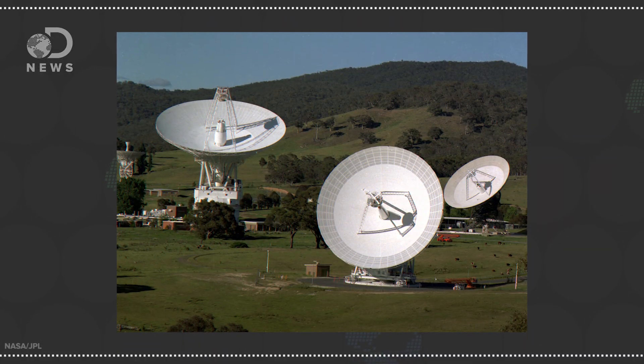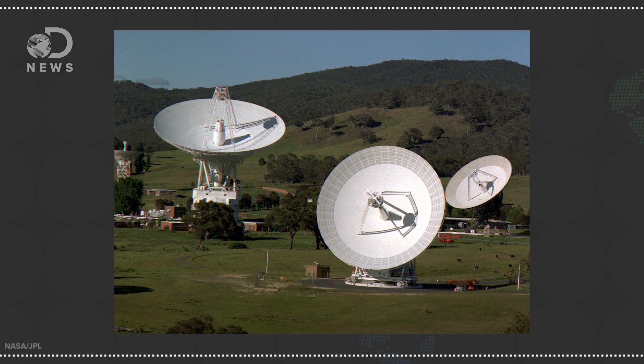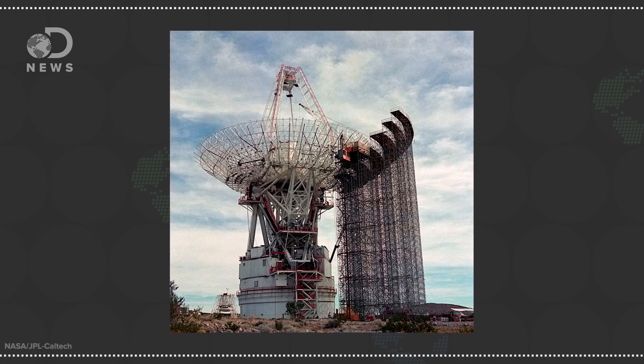On each site, an array of massive satellite dishes ranging from 24 to 70 meters in diameter were constructed. This is the most powerful and sensitive communication system in the world.